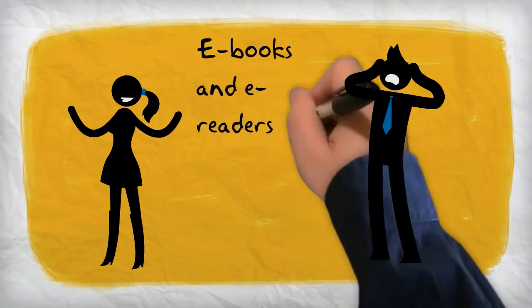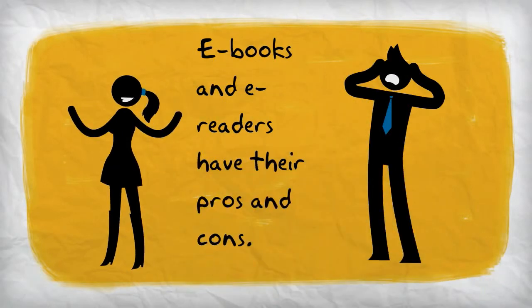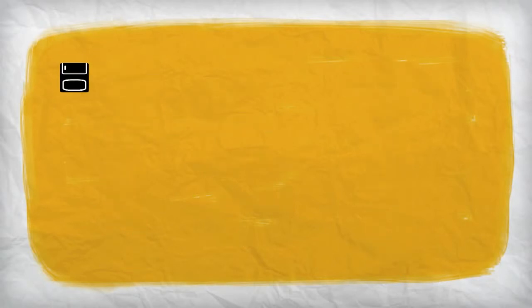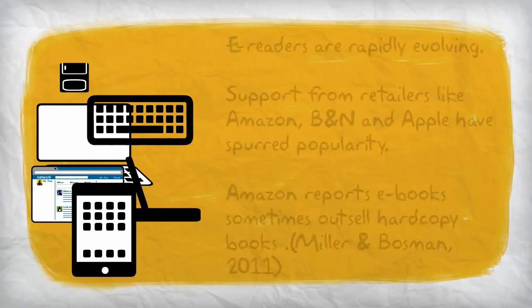There are definite pros and cons in the use of e-books and e-readers in any library, but especially in school libraries. In the following slides, we will look at the benefits and concerns surrounding the use of e-books and e-readers in the school library, and explore all the things that need to be considered in their use.